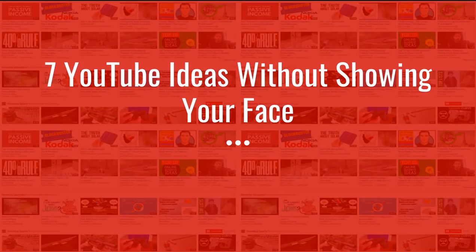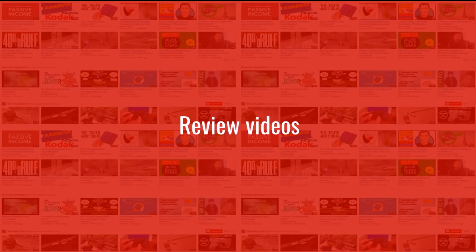Hey guys, Justin Bryant here from selfmadesuccess.com, and in this video I'm going to show you seven YouTube ideas that you can do without showing your face. As far as keeping your privacy while still making a living or a nice income from YouTube, it can be done. You'll notice most of my videos don't have my face in them, although I plan on experimenting with other formats in the future.